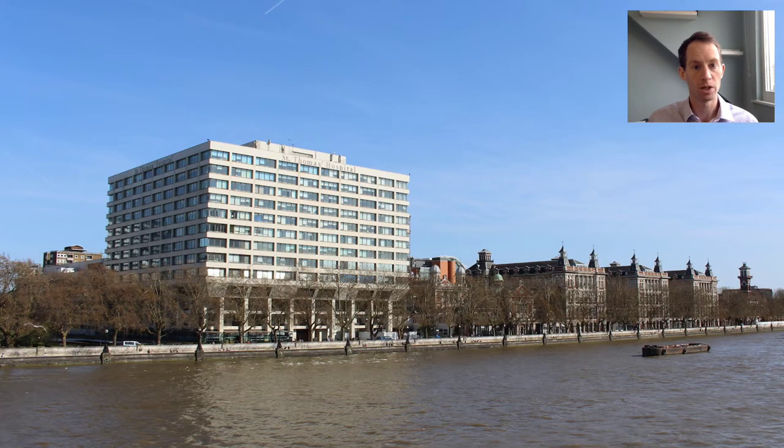To introduce myself, my name is Peter Charlton and I'm a researcher at the University of Cambridge and at City, University of London.